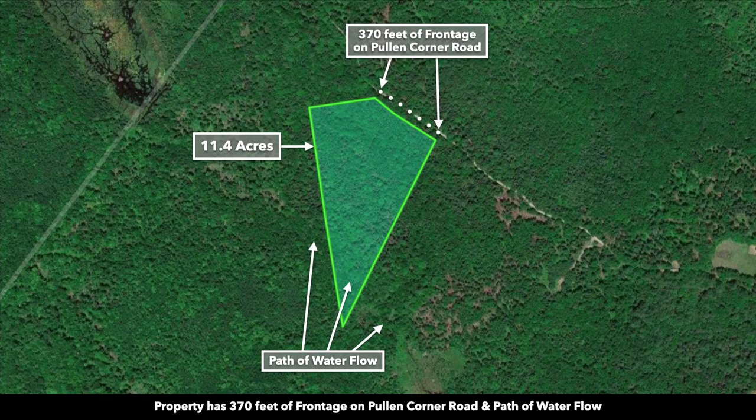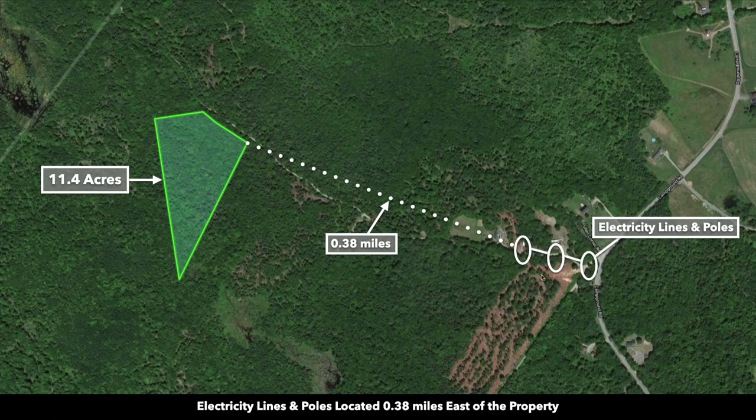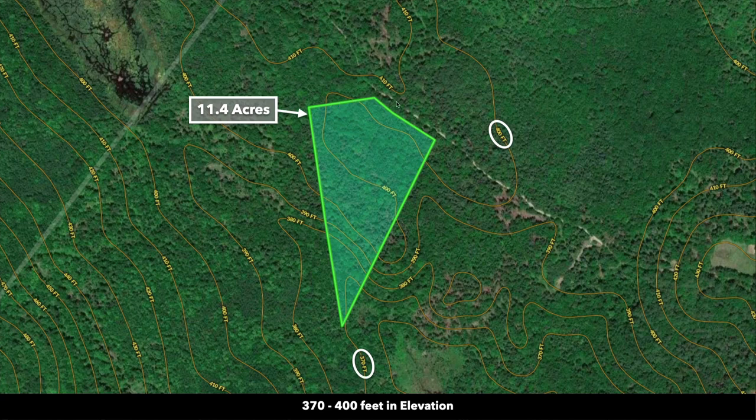This is a satellite image of the 11.4 acre property — it's kind of a triangle shape. There's roughly 370 feet of road frontage, and that road will take you east to Campground Road. There's a neighbor nearby that has electricity lines and poles on their property, roughly about a third of a mile from the property.